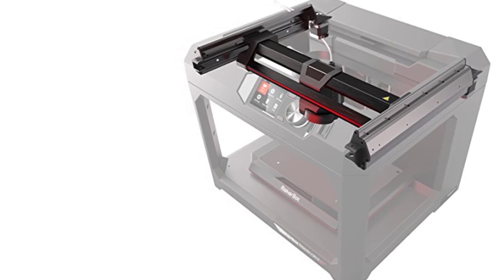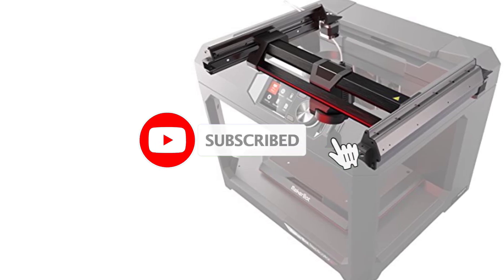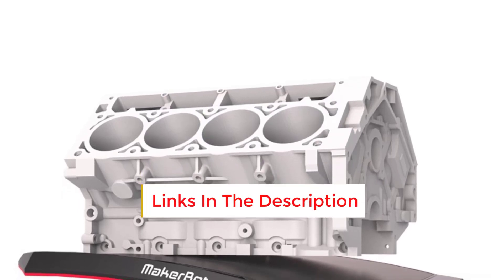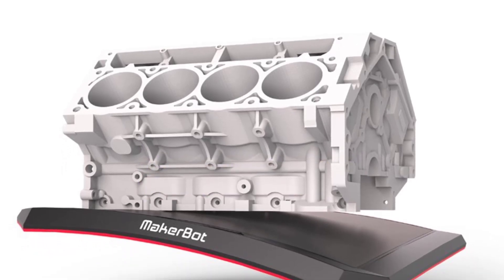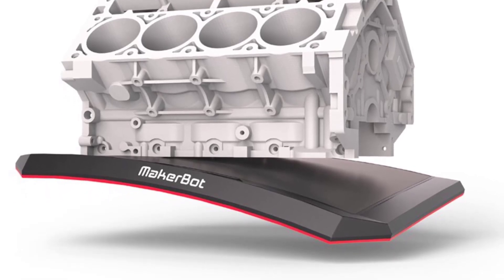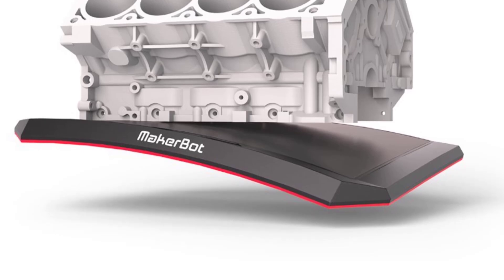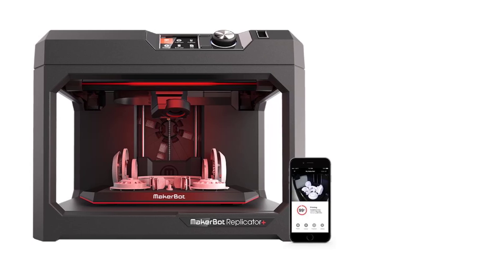Improved Gantry and Z-Axis: The Replicator Plus features an enhanced gantry system and Z-axis, providing more stability and smoother movement during printing, leading to better print quality and improved dimensional accuracy for complex or taller models. A flexible, removable build plate with a grip surface offers excellent adhesion and easy model removal. The build plate is also factory-leveled, meaning users do not need to manually level it, saving setup time.